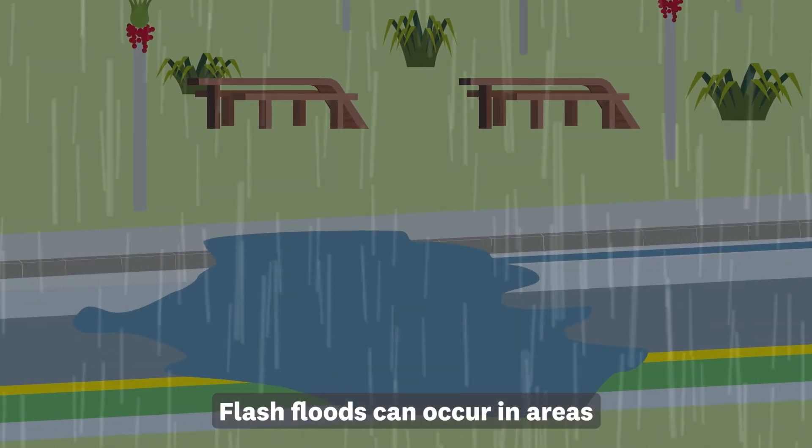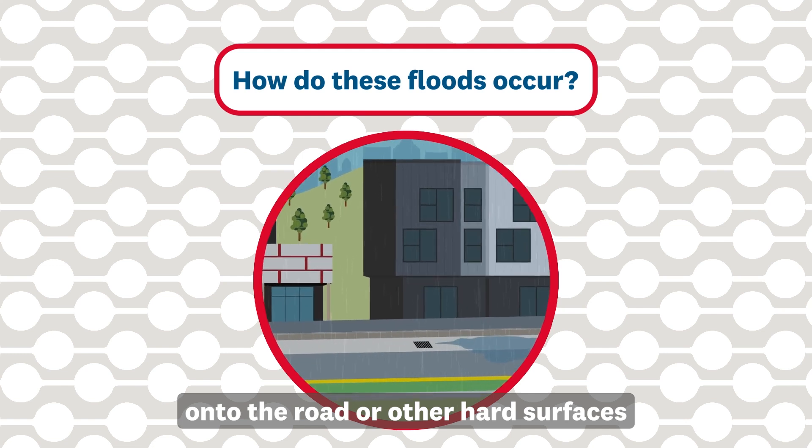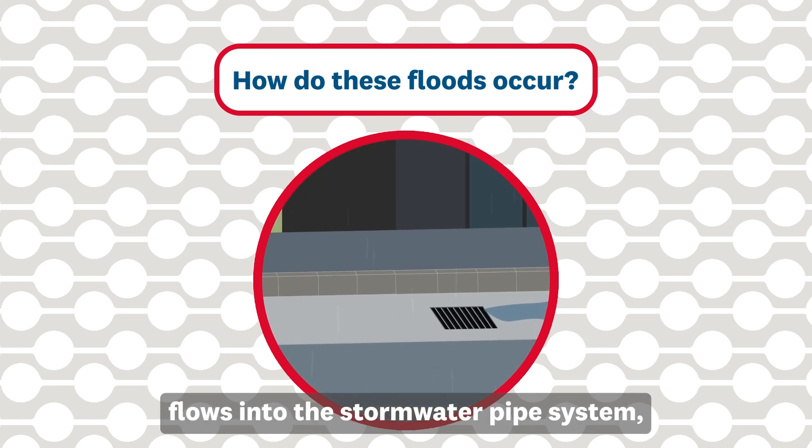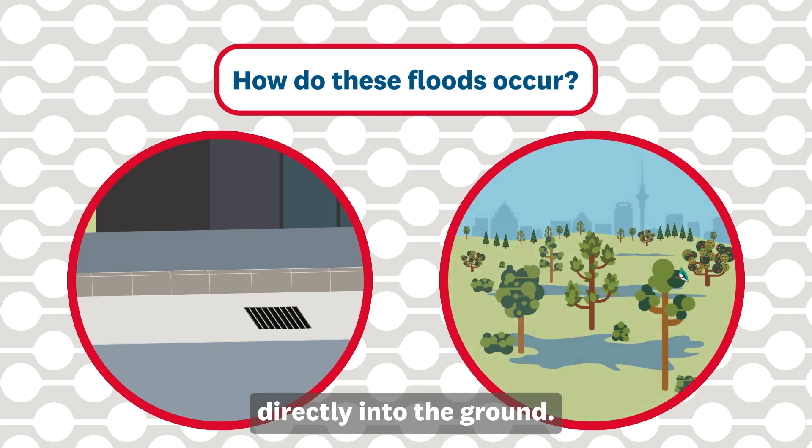Flash floods can occur in areas where no streams are present. How do these floods occur? During a storm, rain that falls onto the road or other hard surfaces flows into the stormwater pipe system. Or, water can be absorbed directly into the ground.